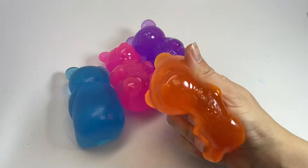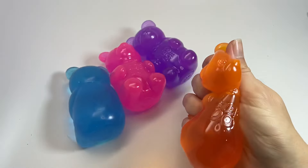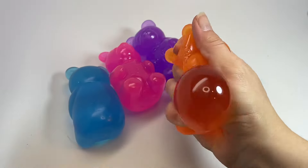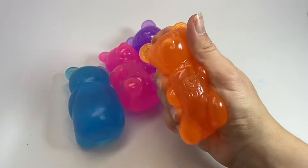Neato came out with a super cute gummy bear. This looks like the yummy candy treat. It is different than a normal Neato because it is filled with like a thick gel. It's not the normal filling that you feel in them.